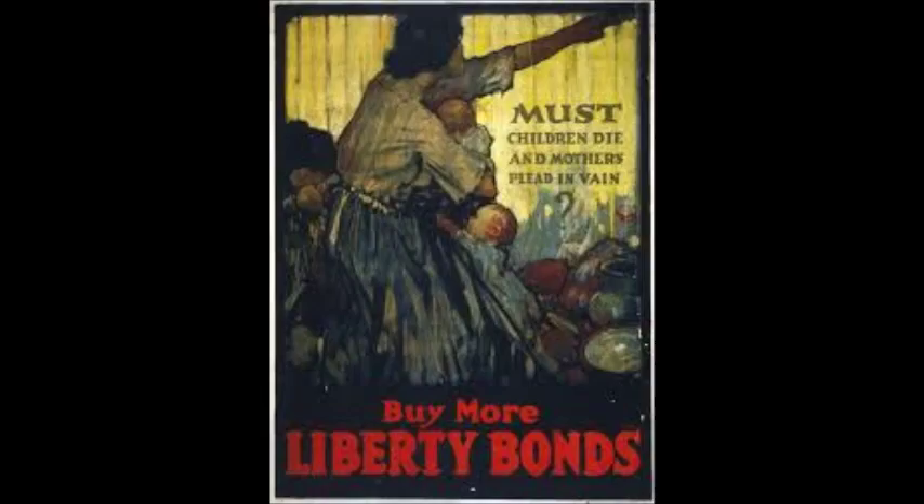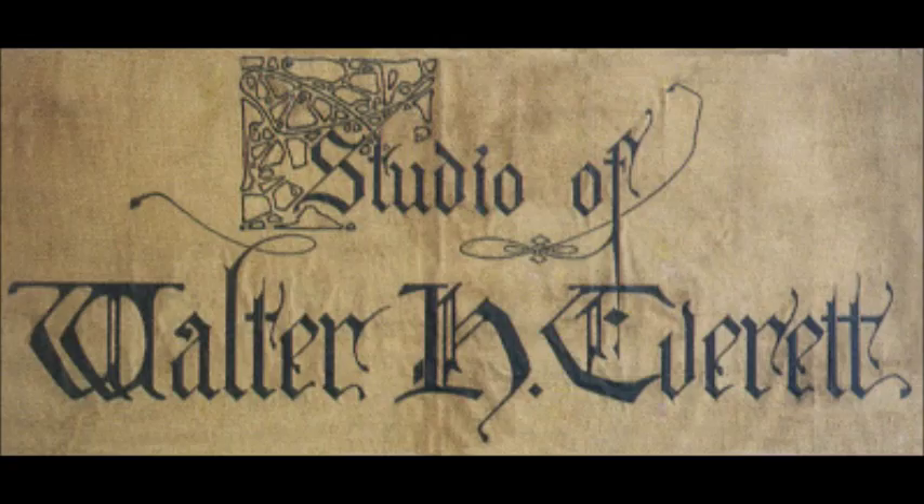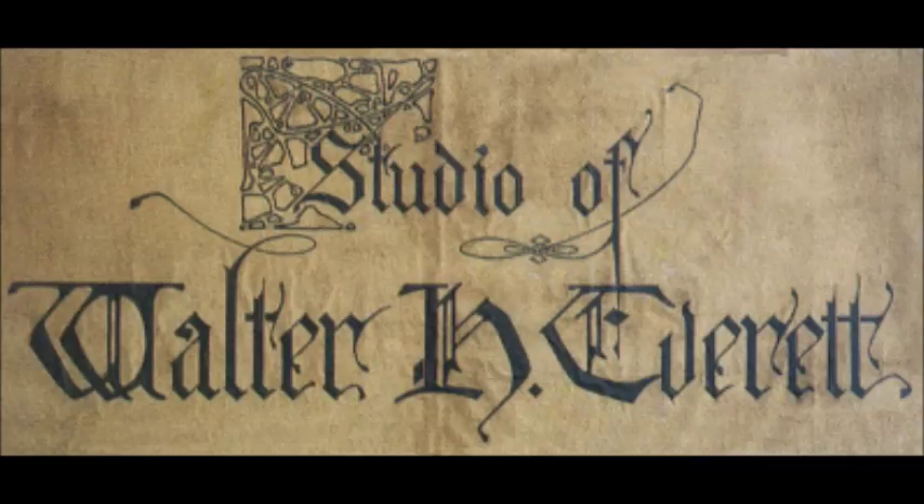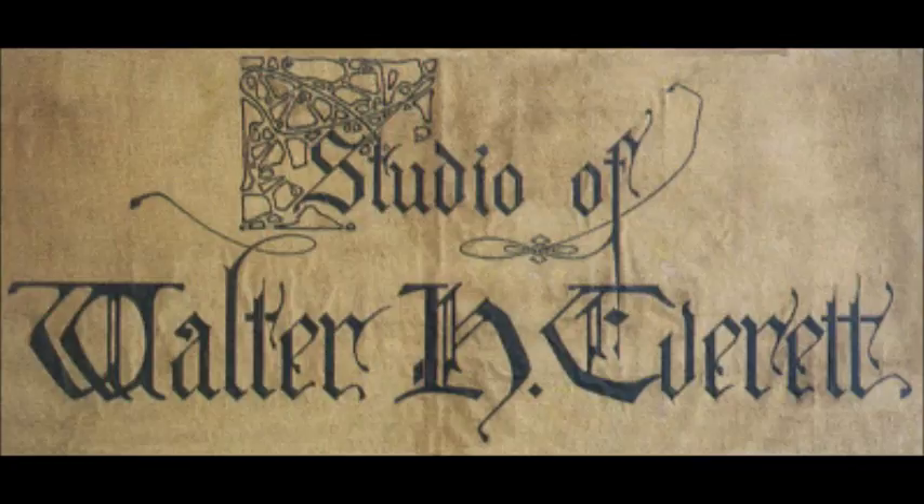"Most Children Die and Mothers Plead in Vain." The poster was created by Walter H. Everett. The image shows a mother clutching children as she reaches out for help. To finance the war, the United States government borrowed money from Americans by selling liberty bonds that would be paid back with interest. The government began an aggressive campaign to convince Americans to subscribe, making them feel guilty as if failing to buy liberty bonds would cause this type of scenario. The purpose of this propaganda poster was to remind people of the suffering of European children, utilizing a strong sense of empathy to drive viewers to buy bonds.